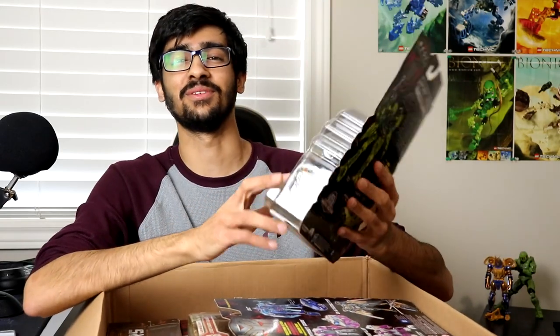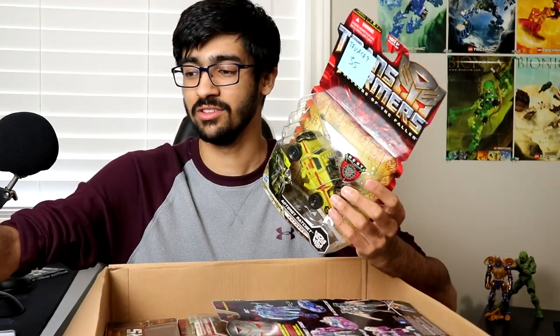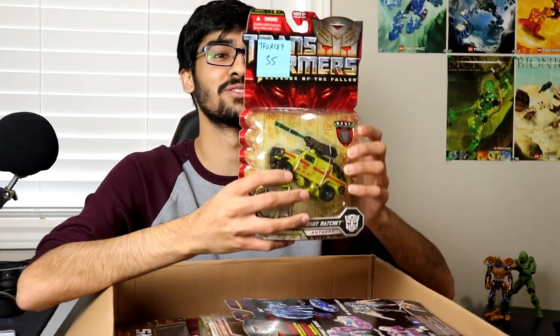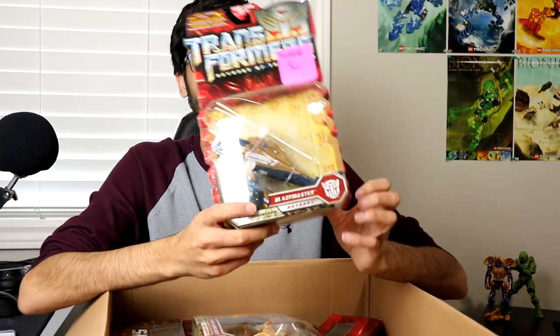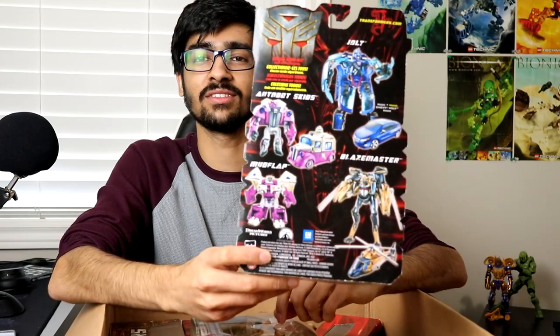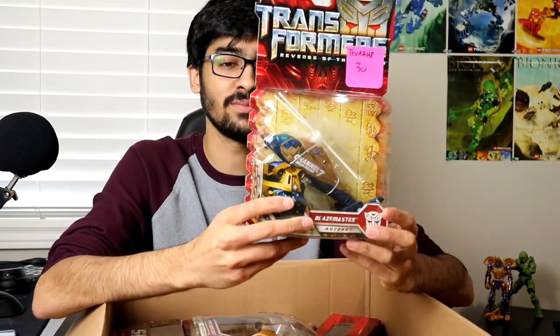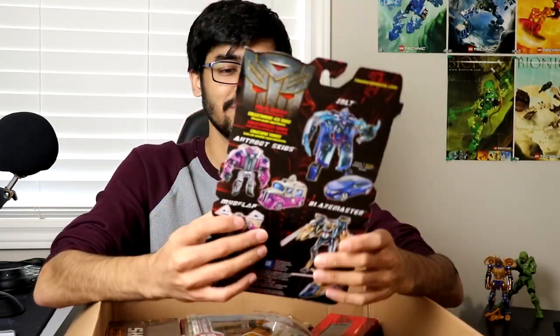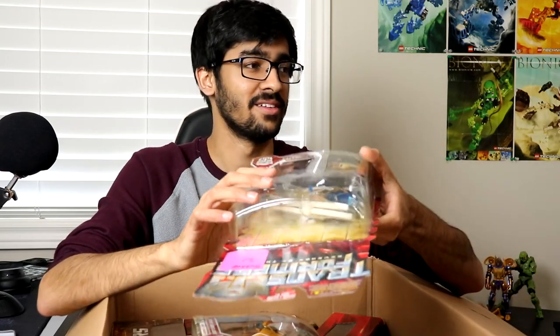I miss the old packaging — I don't like the way new deluxes just come shipped in robot mode and spoil the surprise. These old ones came in vehicle mode, which I prefer. The next deluxe is the one I wanted most: Blazemaster from Revenge of the Fallen. It's one of those weird boxes with things on the back instead of a bio. It turns into a news chopper and it looks so cool — this will definitely be the first one I open. There's even an old collector's club ad on the back.